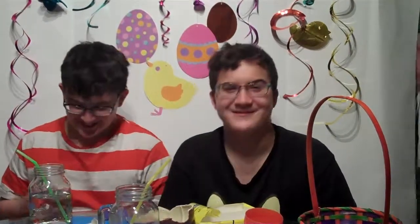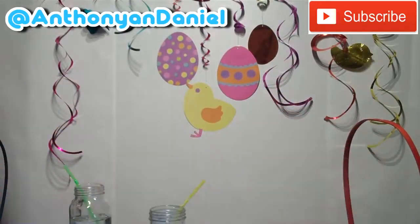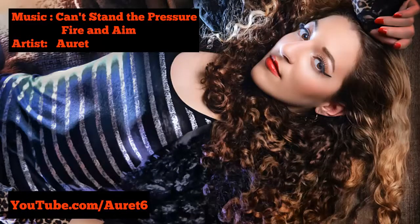Thank you for watching part two of our Easter candy review. Bye. Comment, like, and subscribe.